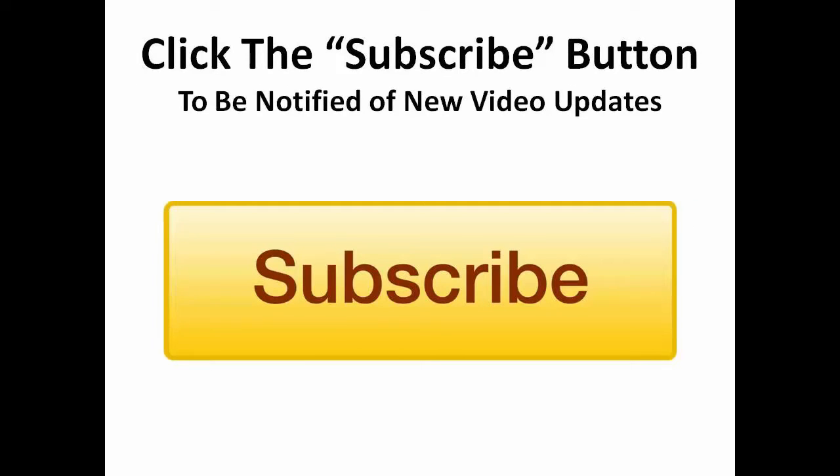Click on the subscribe button below so that you can receive notifications whenever we release new videos like this one.